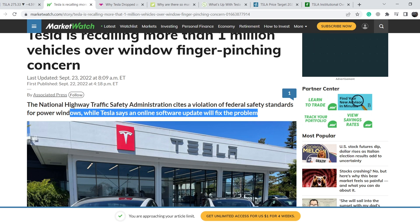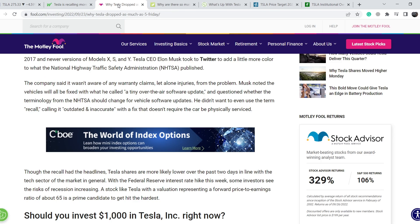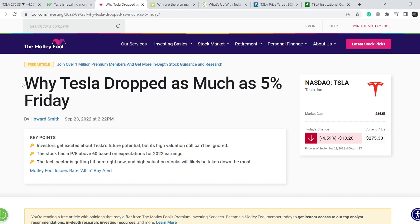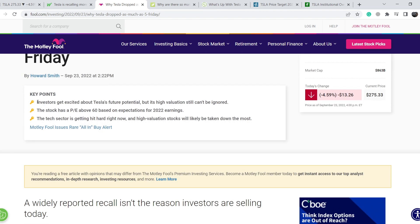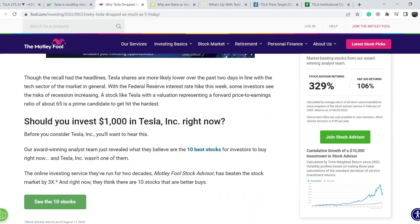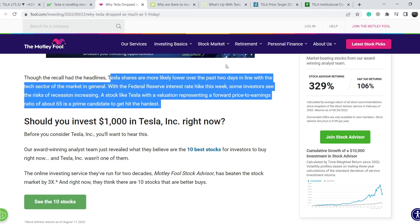Let me show you another article. We are on motleyfool.com, published on September 23rd, titled 'Why Tesla Dropped as Much as 5% Friday.' The key points are: investors get excited about Tesla's future potential, but its high valuation still cannot be ignored. This stock has a P/E above 50 based on expectations for 2022 earnings. The tech sector is getting hit hard right now and high-valuation stocks will likely be taken down the most. Tesla shares moved lower over the past two days in line with the tech sector. With the Federal Reserve interest rate hike this week, some investors see the risk of recession increasing. A stock like Tesla with a forward price-to-earnings ratio of about 65 is the prime candidate to get hit the hardest.